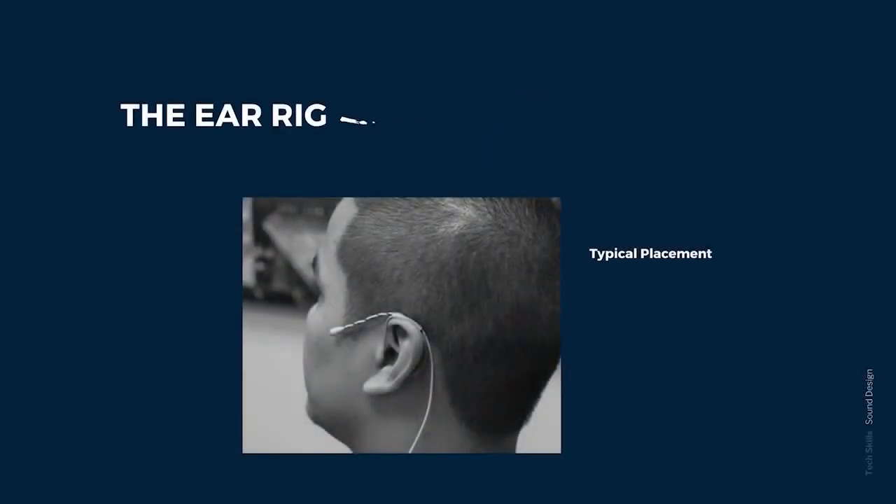If for some reason, such as the fact that the actor is wearing a hat or has some other complicated hair piece that gets in the way, then the other common way to attach a microphone is with an ear rig. The sound technician takes a small length of flexible wire and molds it into this shape to exactly fit the actor's ear. The microphone wire then gets attached to this molded wire with special tubing or special tape. This is basically how an ear rig works.